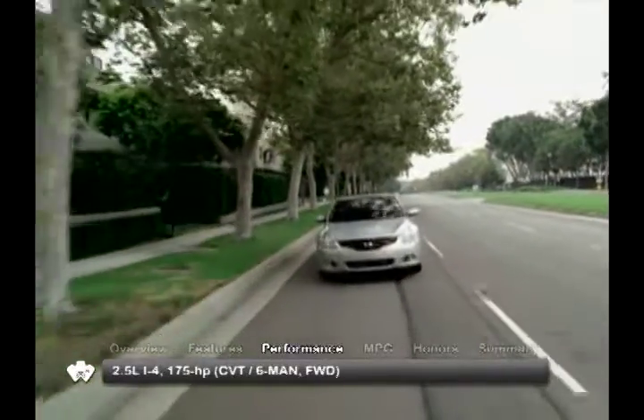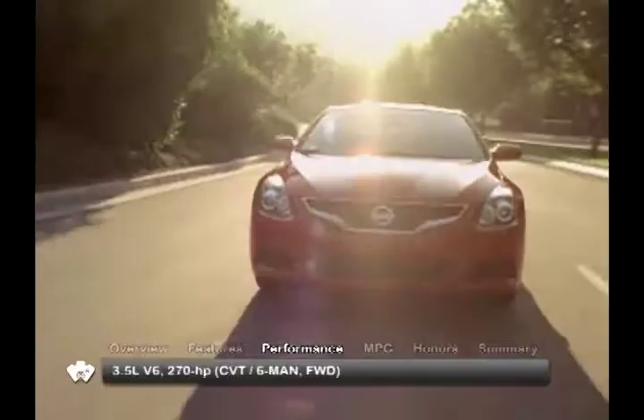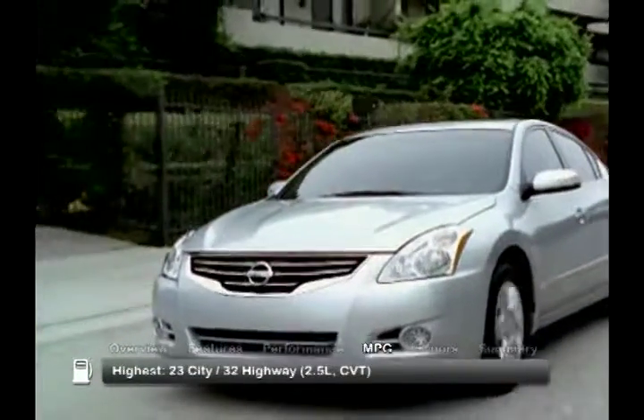The 2010 Nissan Altima is powered by either a 2.5-liter inline four-cylinder engine or a 3.5-liter V6, both offered with a continuously variable transmission or a six-speed manual. Here are the highest and lowest estimates for fuel economy.